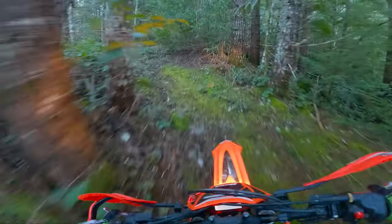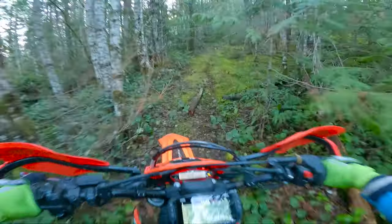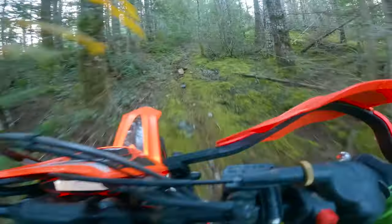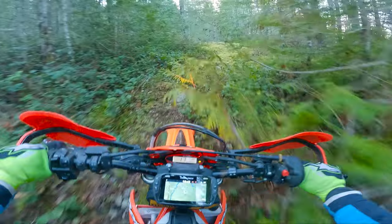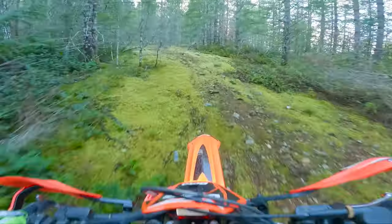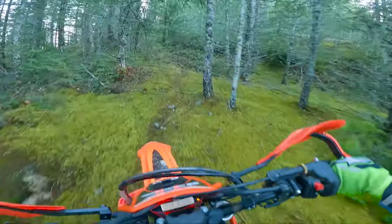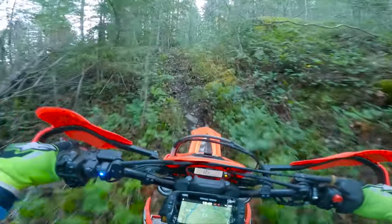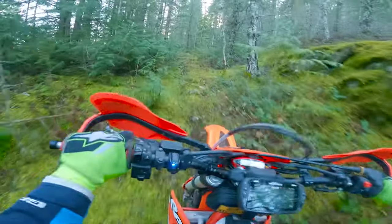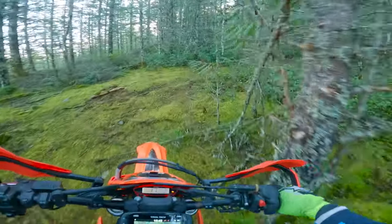We've ridden it for the first time and I am super excited, just interested to see how this goes. Whenever you're making new trails it always looks a little bit different when you're walking it versus when you actually have a bike in there. This is what used to be an old forestry road, but this one's going to lead us into so many more awesome trails.